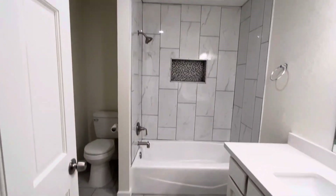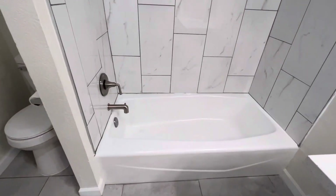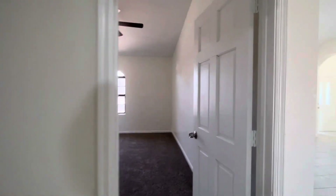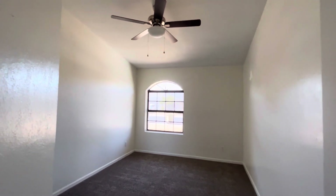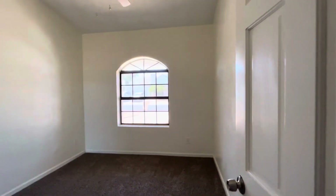Here we have bathroom number one — tiled bathtub and shower, quartz countertops matching the kitchen. Then here we have bedroom number one, slightly above average size; the vaulted ceiling helps it appear a little bigger, and there's newer carpet. Here is bedroom number two.